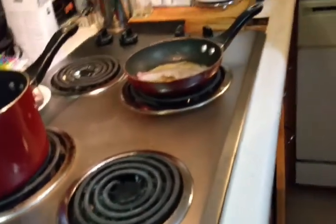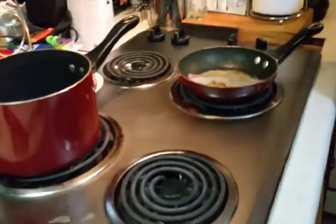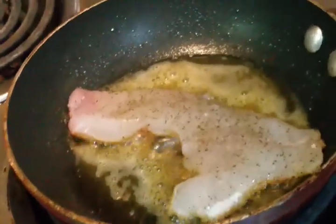Let it cook — as you can see it's already browning on one side, so it is looking beautiful.